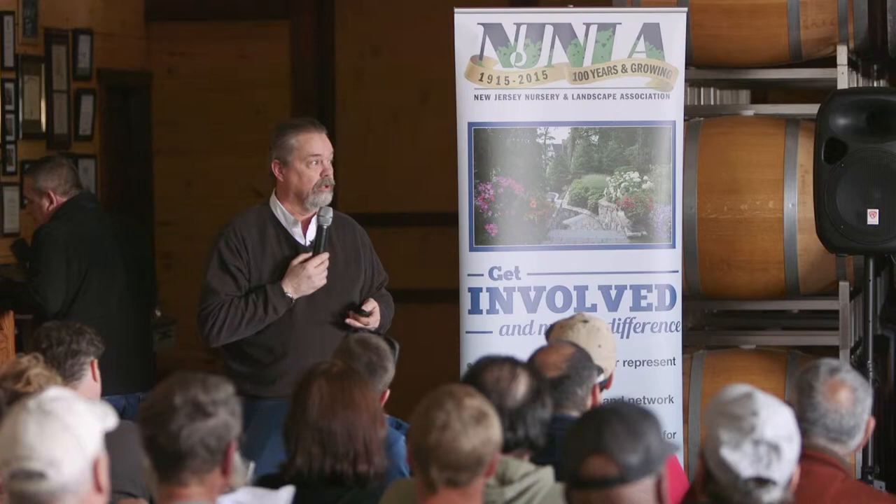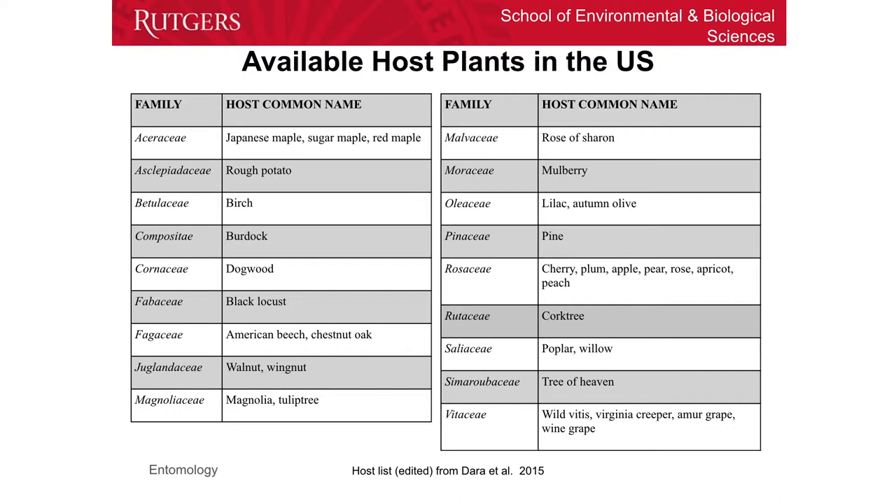In terms of preference, this is one of the trees that the adults prefer. This is a listing of tree species — since we're dealing with nurseries and landscapes, we should talk about some of the trees you might have. It has things like birch trees, hemlock, pine, oak, maple, and black walnut. In terms of fruit, they feed on apricots, peaches, apples, cherries, and whatnot. Even willow is on this list, so there are a lot of different things that they can feed on.